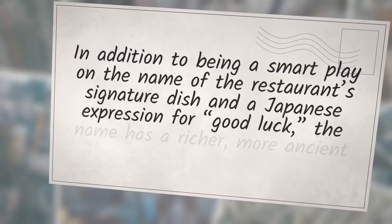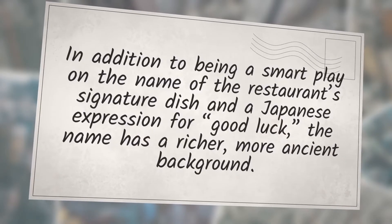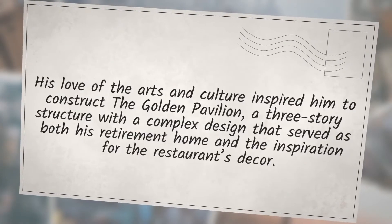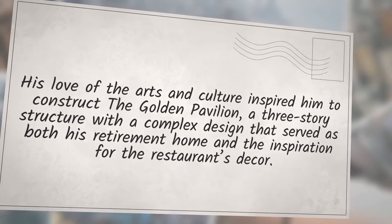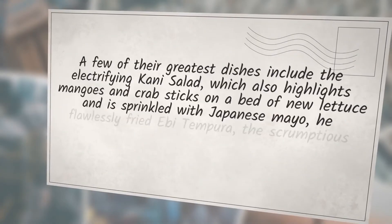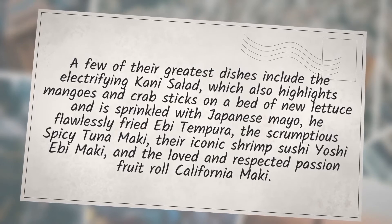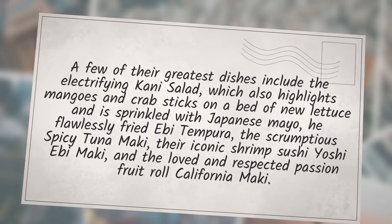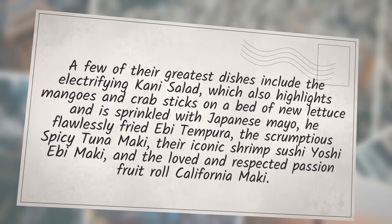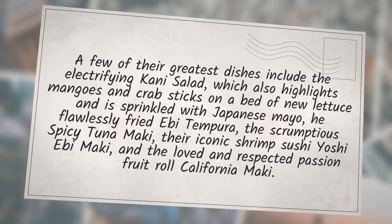In addition to being a smart play on the name of the restaurant's signature dish and a Japanese expression for good luck, the name has a richer, more ancient background. His love of the arts and culture inspired him to construct the Golden Pavilion, a three-story structure with a complex design that served as both his retirement home and the inspiration for the restaurant's decor. A few of their greatest dishes include the electrifying kani salad — highlighting mangoes and crab sticks on a bed of lettuce sprinkled with Japanese mayo — a flawlessly fried ebi tempura, the scrumptious spicy tuna maki, their iconic shrimp sushi yoshi ebi maki, and the passion fruit roll california maki.